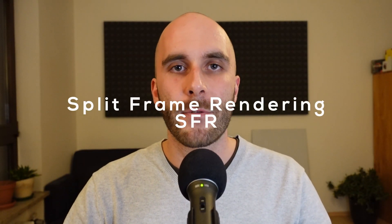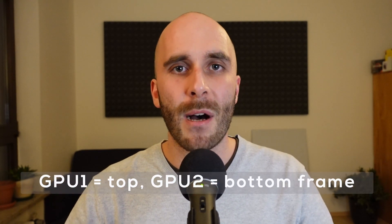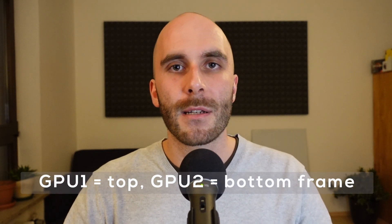Another way is split frame rendering, or SFR, which divides the frame into a bottom and top half, with each GPU rendering one part. In this approach the frame time isn't an issue, but one part might still be rendered faster, resulting in waiting times. Imagine rendering a frame with a simple skybox in the top part and a demanding scene in the bottom — GPU 1 would finish quickly, waiting for GPU 2 to finish the bottom part. There are other approaches, for example splitting the frame into a checkerboard pattern to alleviate uneven render loads, but all of these approaches are basically splitting up the rendering tasks onto two or more independent GPUs.